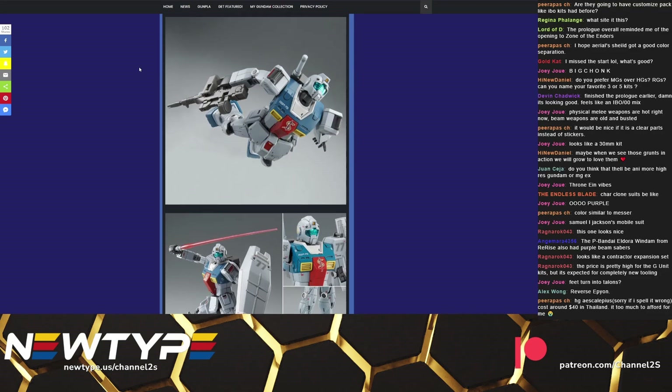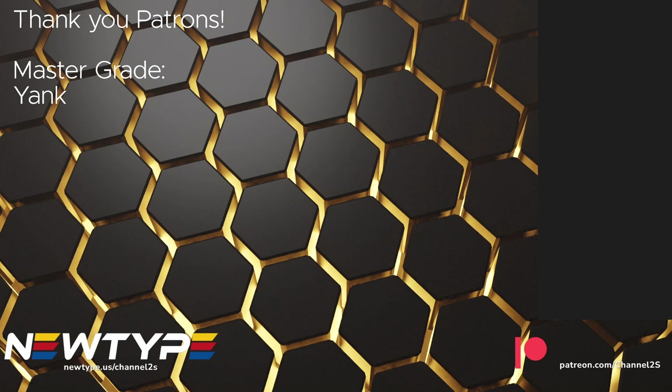Thanks for watching, guys. If you enjoyed it, don't forget to leave a like. This video was recorded from one of my live streams — I usually stream around 4 o'clock in the afternoon until 6 or 7 in the evening Eastern Standard Time. If you want to make sure you don't miss the next stream or any future videos, subscribe and turn on the notification bell. A big thank you to my patrons for helping make this channel possible, and a special thank you to my Master Grade tier patrons. If you want to join the Patreon yourself, you'll gain access to full archives of past streams and early access to new videos. Thanks again for watching — I'm your host Second Sound Wave, and I'll see you next time. Take care, guys.